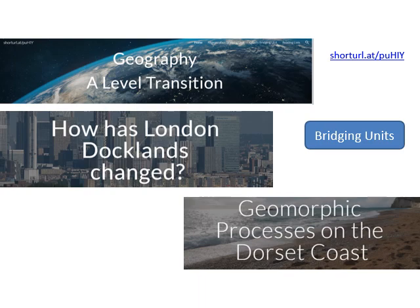A Level Geography at Newstead Wood covers the Edexcel A Level course — a very popular, well-designed course liked by huge numbers of schools around the country. You will be taught the A Level Geography course over a two-year period. We no longer offer the AS course, as we find that students who do a two-year A Level get a much better outcome than those who do an AS.